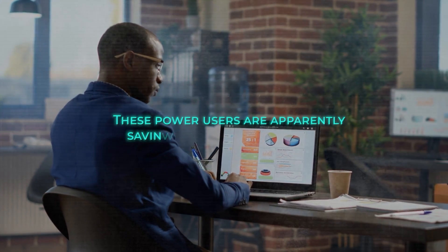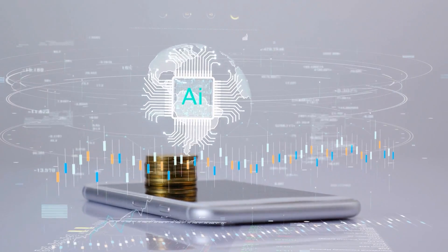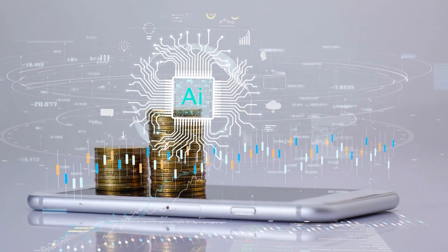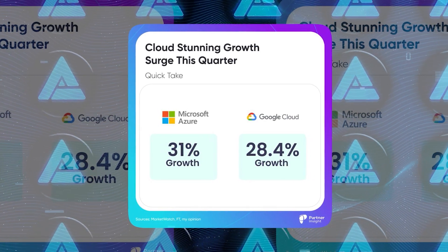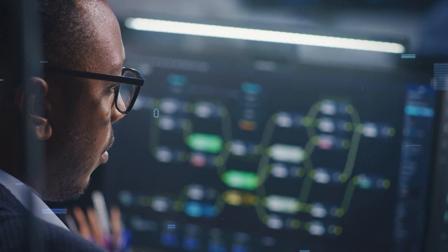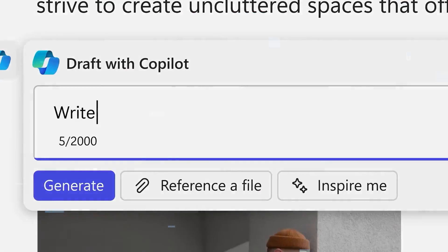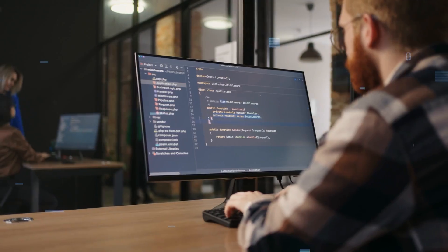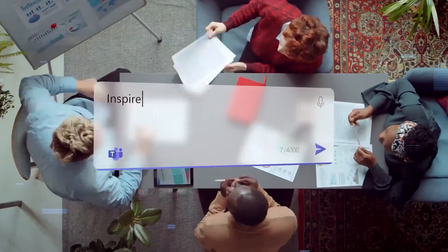These power users are apparently saving over 30 minutes per day compared to AI skeptics. Of course, it's worth noting that this report comes as Microsoft is under pressure to show that their big investments in AI are paying off. In their recent quarter, AI services contributed 7 points to their 31% revenue growth in Azure and other cloud services. Still, it's clear that AI is becoming an increasingly important part of the modern workplace, and with tools like Copilot getting smarter and more user-friendly, it'll be fascinating to see how companies and workers continue to adapt and innovate in the age of AI.